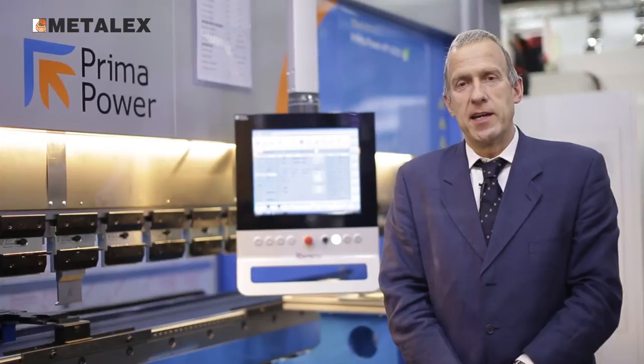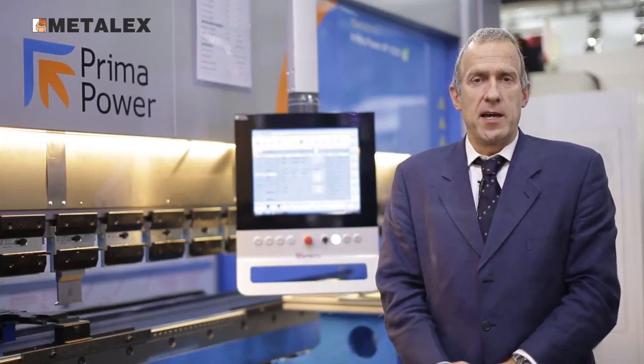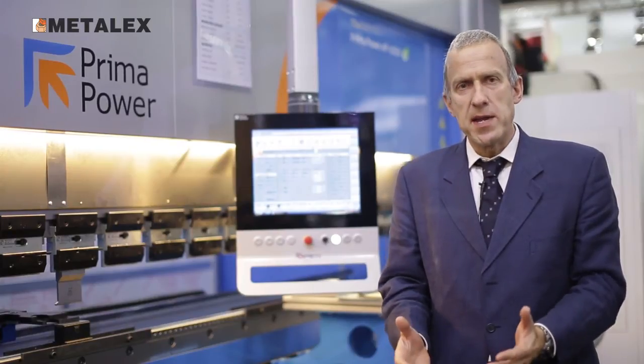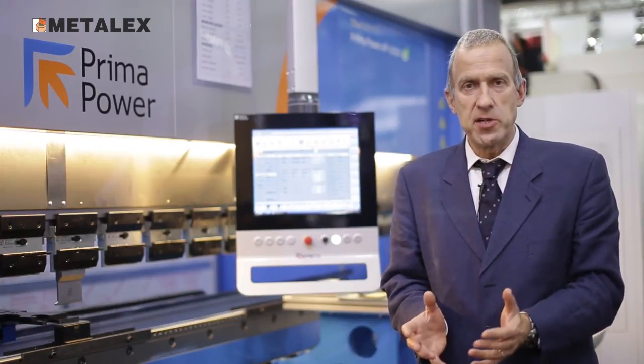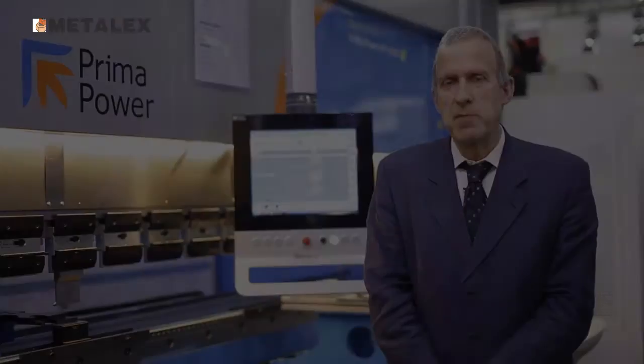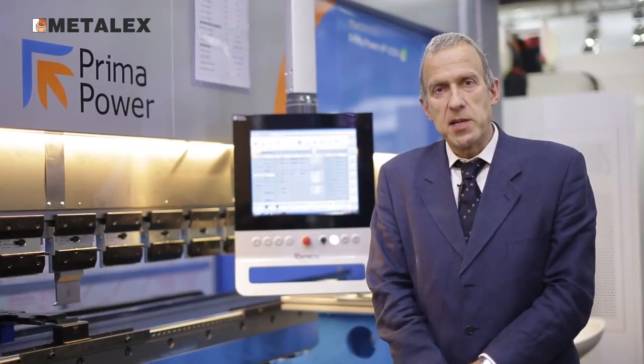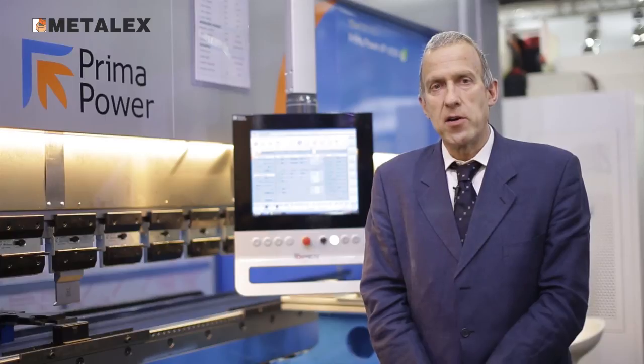The main sectors of application for this machine are industrial cabinets and electronic cabinets — whatever you need to bend with extreme accuracy and precision, this is the right machine. The main advantages are that it is extremely user-friendly, has very low energy consumption (less than 50% compared to a traditional hydraulic press), and there are practically no maintenance costs.